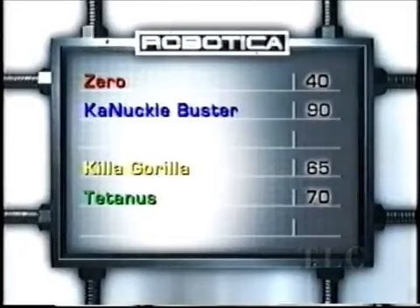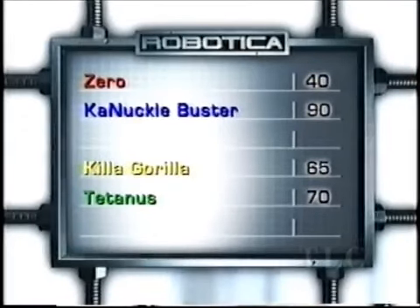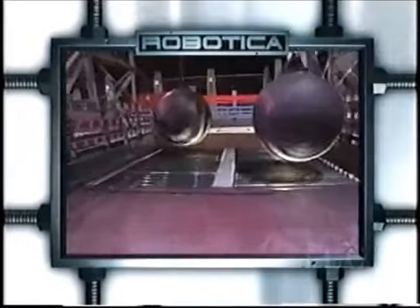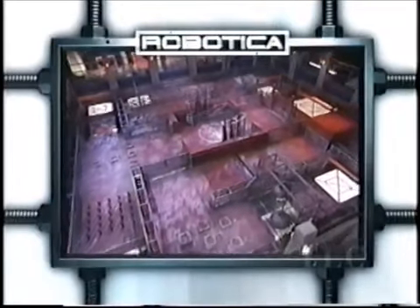So with everyone through the gauntlet, the scores look like this: Knuckle Buster leads Zero 90 to 40, while Tetanus leads the Killer Gorilla 70 to 65. When we come back, we're really going to start messing with these guys — the Labyrinth is coming up. It's got a flip ramp that'll send a 200-pound bot flying, and steel rollers that'll stop them dead in their tracks. We'll take a nasty little ride when we come back. Robotica.